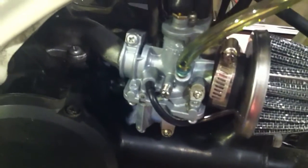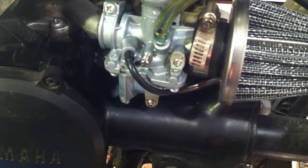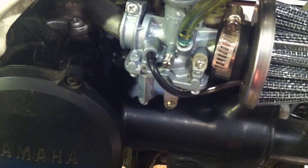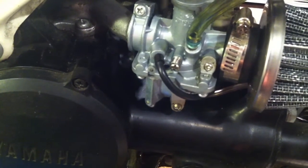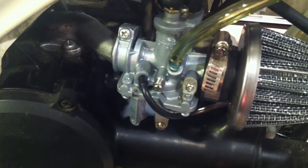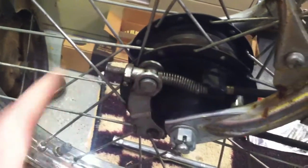Another upgrade: use weed eater fuel line to replace the oil line. It's clear like the gas line shown here. With a clear oil line you can look down at a glance and make sure it's getting oil if you kept the oil injection. Another cheap upgrade — probably a dollar or two. Same with the Allen bolt and locking nut, maybe a couple of bucks — nice little upgrades for the Yamaha Hopper or Townie.